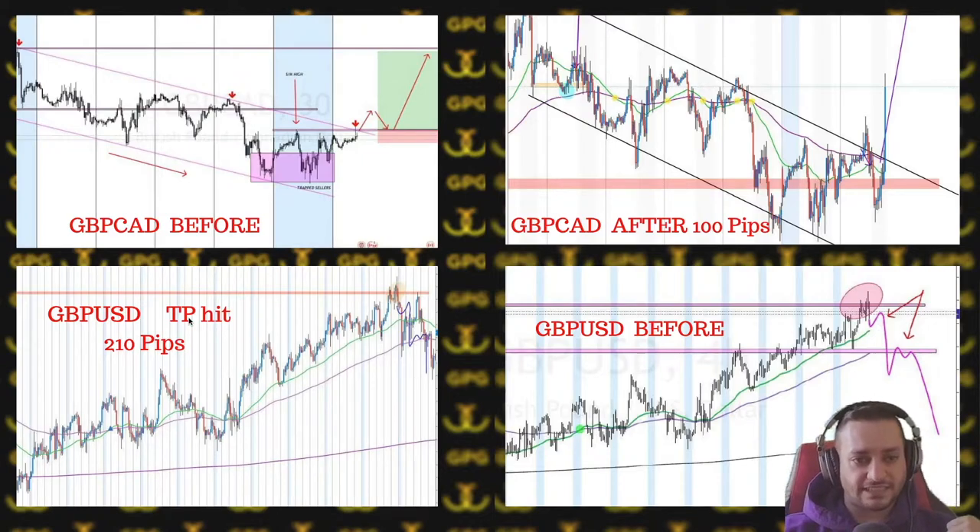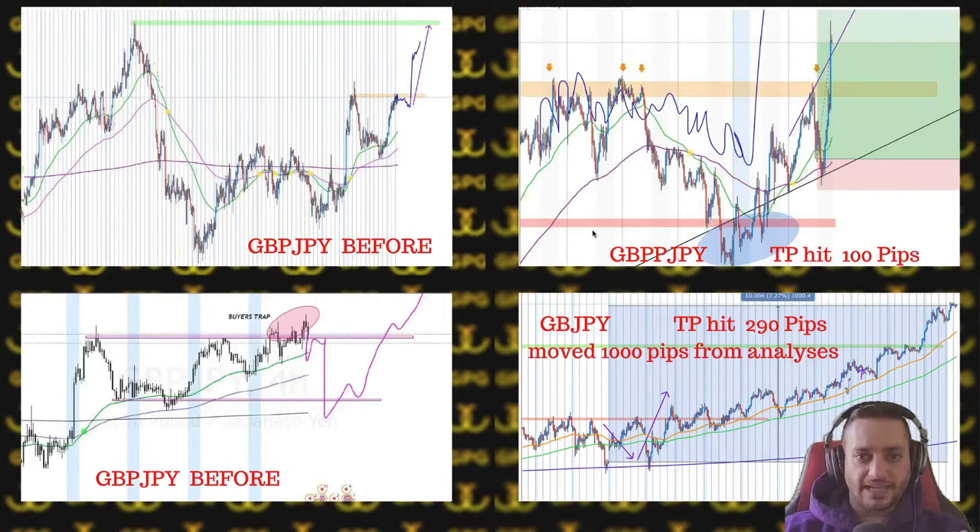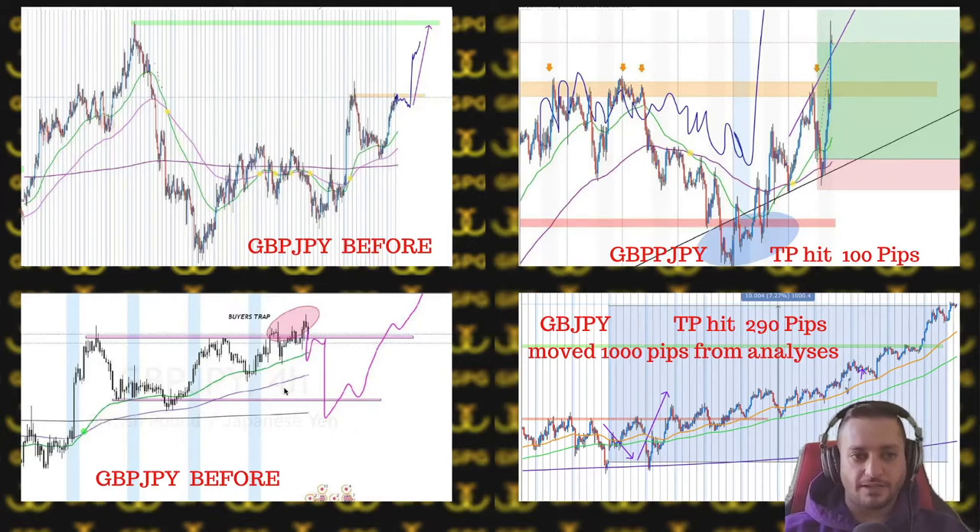Then we had a GBP/USD induction trade — a macro induction which also makes sense on the micro level if you want to take it. It was about a 210-pip take profit that was hit exactly as planned. You can see the GBP/JPY trade just like GBP/CAD in the previous slide.